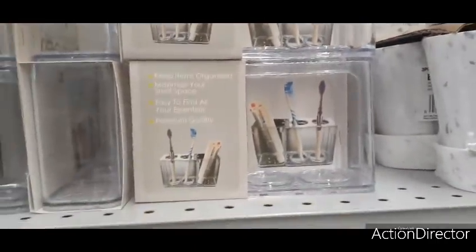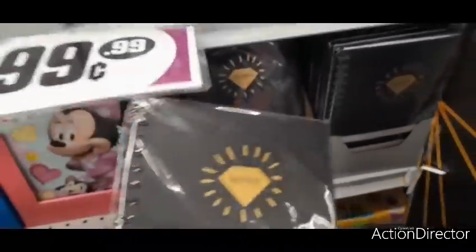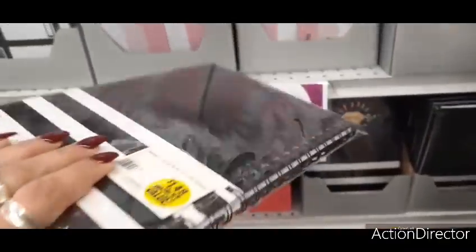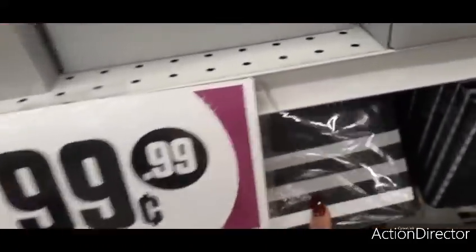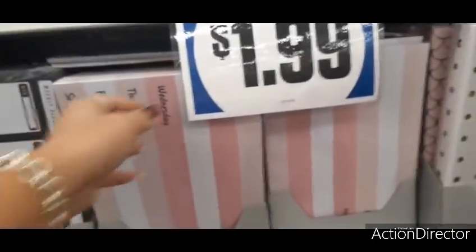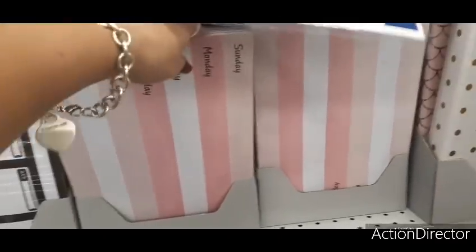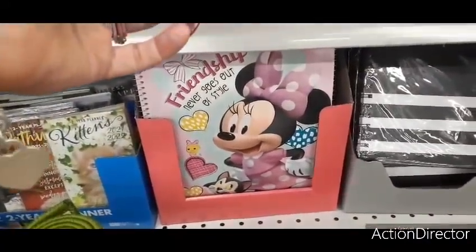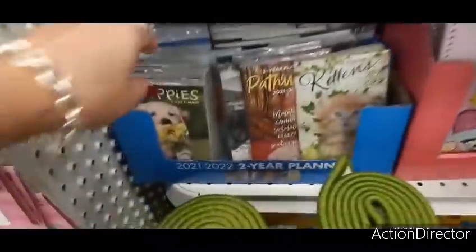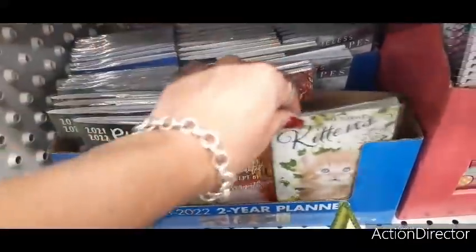There's a cute spiral ring notebook with a diamond design for $1.49. They also have calendars for $1.99 — very Victoria's Secret-colored, really cute. For 99 cents you have a Mini Mouse journal, little pocket planners, and some with cute puppies, kittens, pathways, and beaches.